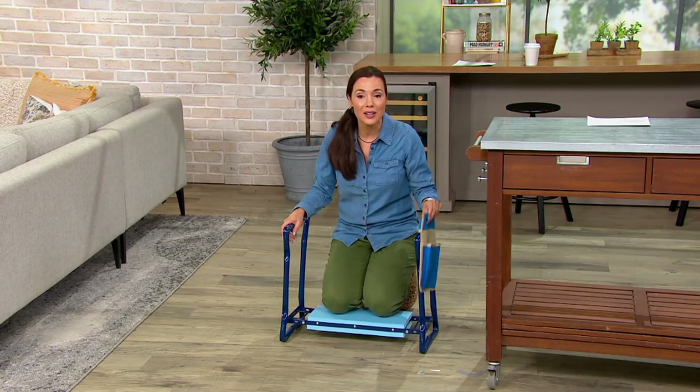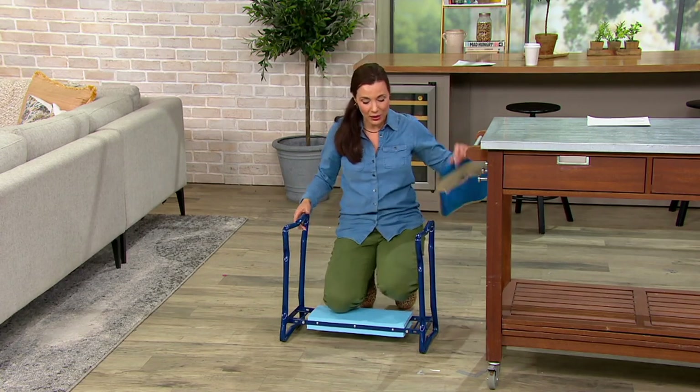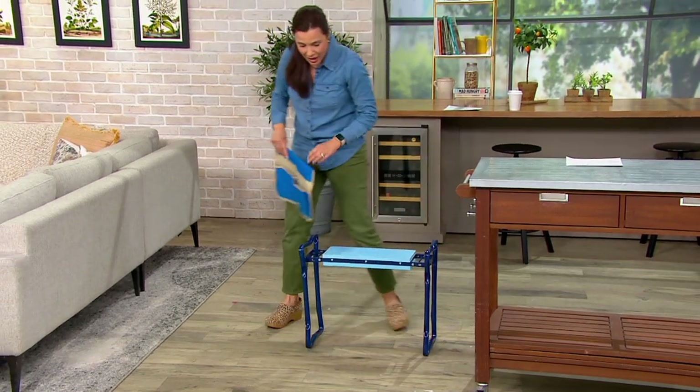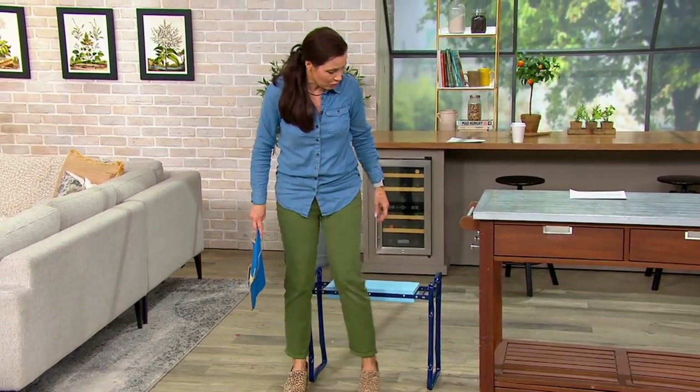You don't have to take my word for it — it's customer top rated. It comes with the little tool caddy. And as far as it being a bench, just turn it over. Keep one of these in your car — even if you're going to the dog park.